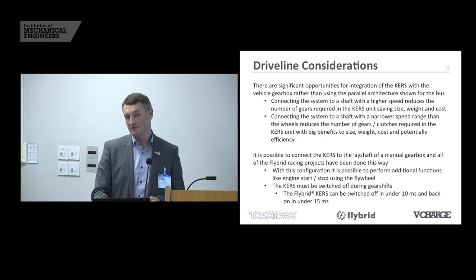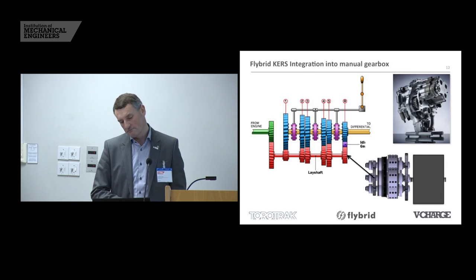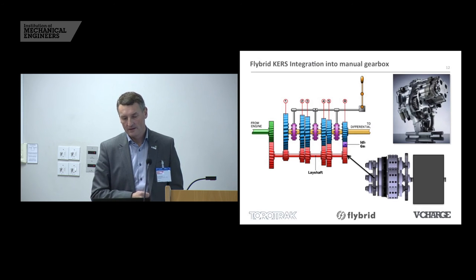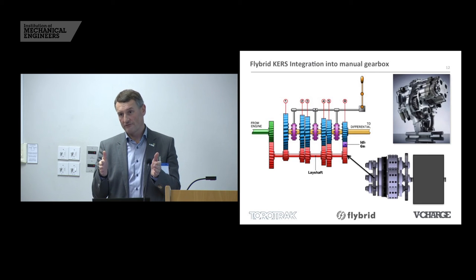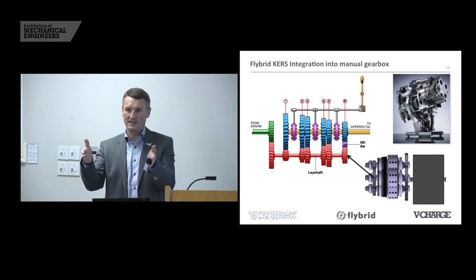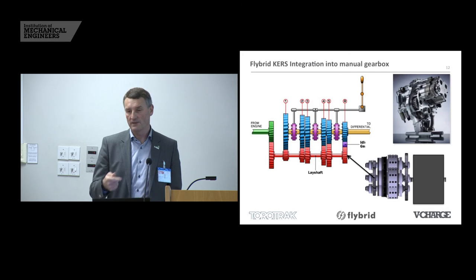There is a torque interruption at the tyre when you do a gear shift — 35 milliseconds is quite short but there is one. The arrangement might look like connecting the system to the end of the layshaft with only three sets of clutches, one small gear train between the clutches and the flywheel, and then the flywheel itself. This is a much smaller, lighter thing — you can imagine it sat on top of the gearbox in a front-wheel-drive transverse engine car, next to the engine and out of the way from a crash point of view. This is the right way to do it for low cost, low weight, and really good levels of performance — 30, 60, or even 100 kilowatts, it's not a problem.